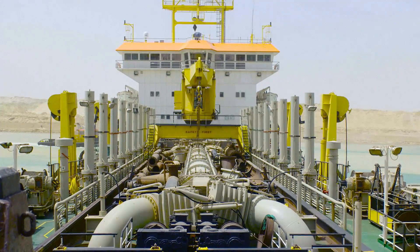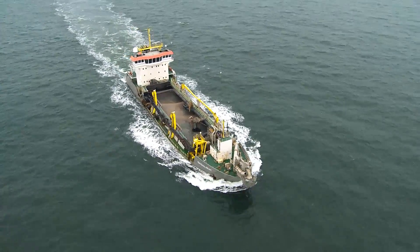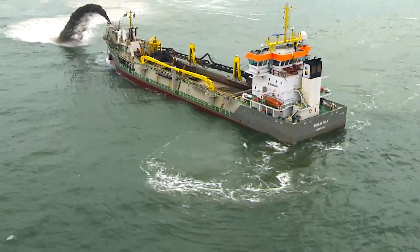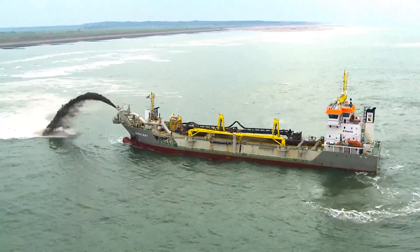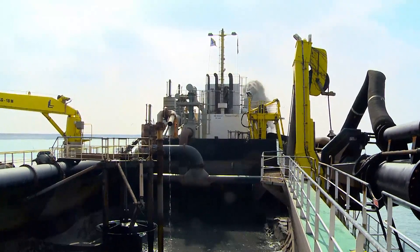The vessel can discharge its load in various ways, depending on the project specifications. The vessel can discharge its load by rainbowing. Rainbowing is used when the vessel can get close to the discharge location and the previously reclaimed sand body is above or almost above the surface.